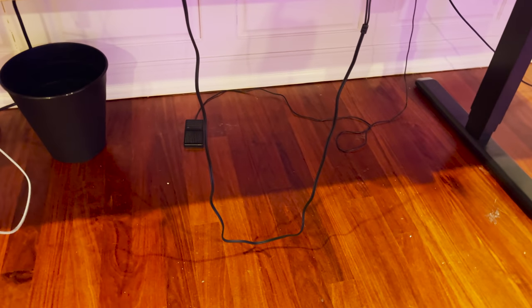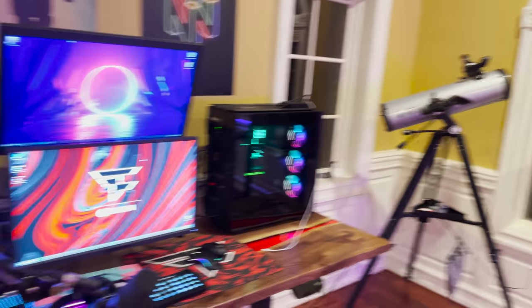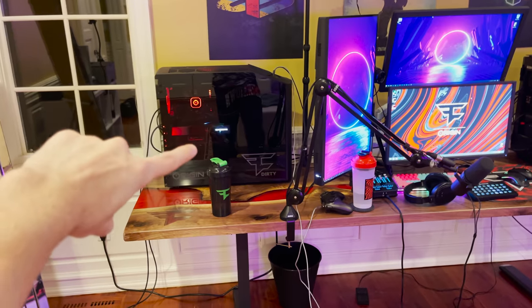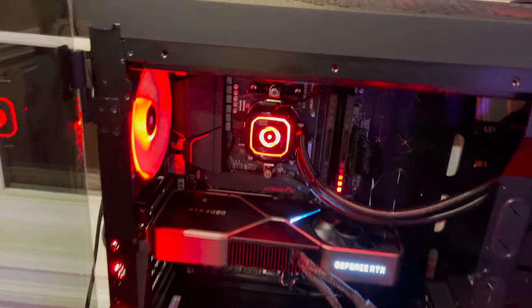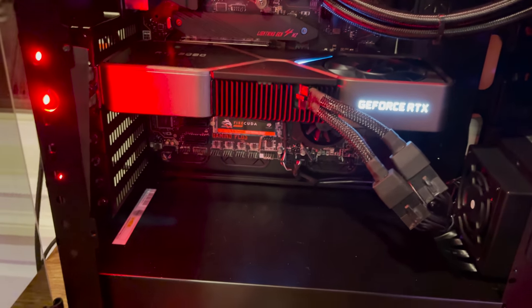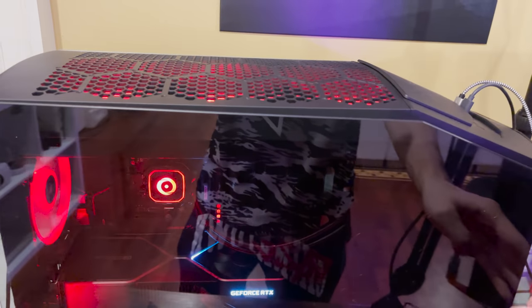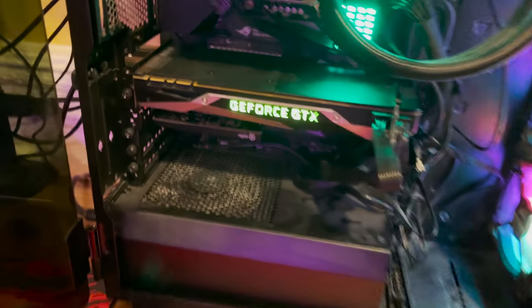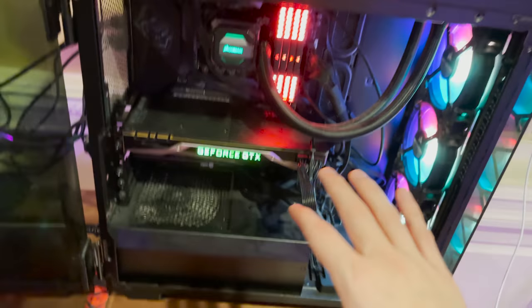The foot pedal is what I use for my push-to-talk on Discord so I'm not screaming in people's ears. This other cable is my side-angle webcam. What I'm rocking here is a dual PC setup — I have my streaming PC and my gaming PC. I recently uploaded a video unboxing this beautiful PC — absolute tank. The specs are down below, but it is a Ryzen 9 5900X, RTX 3080 Founder's Edition, and 32 gigs of RAM through two sticks of 16. It's a beast. I run Warzone so well on it.